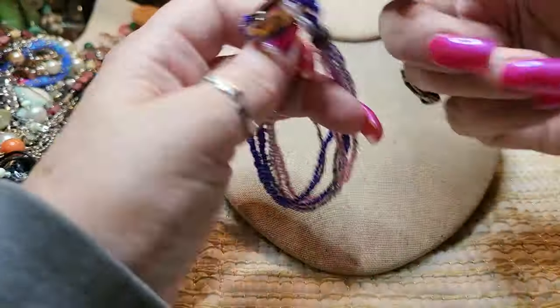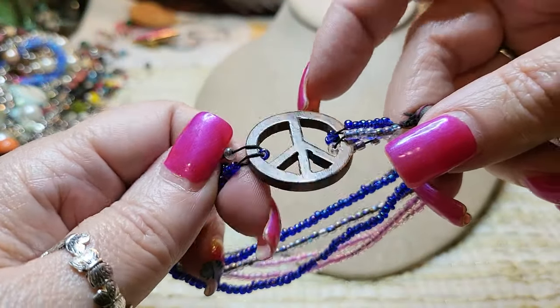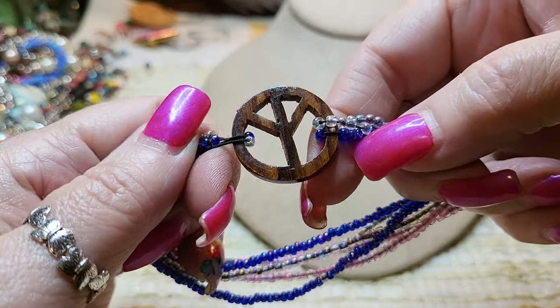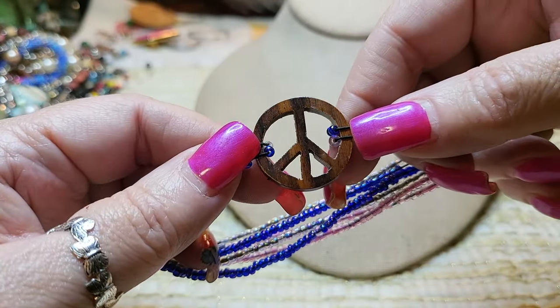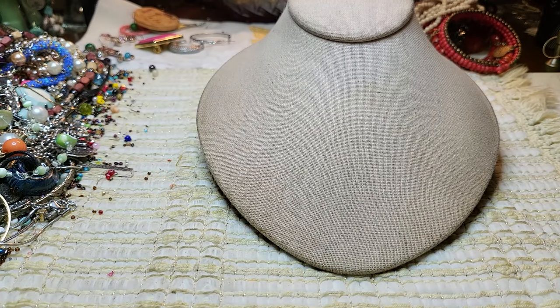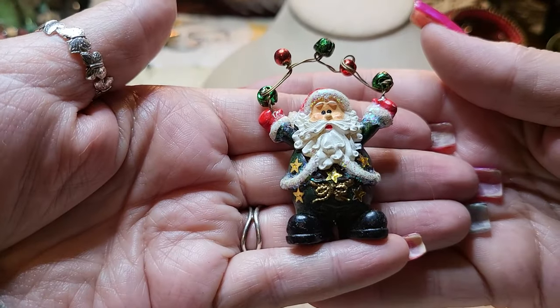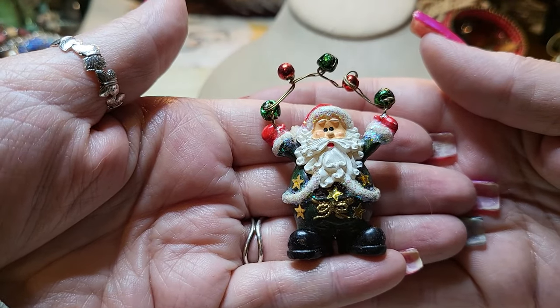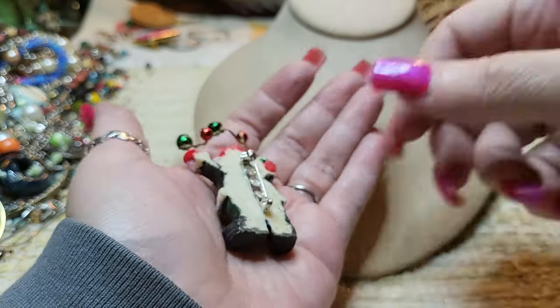I may just keep this piece — I could put it on a necklace, a piece of leather or suede. Oh, we got a Santa — look at our little Santa brooch, how cute! He's resin. He's adorable.